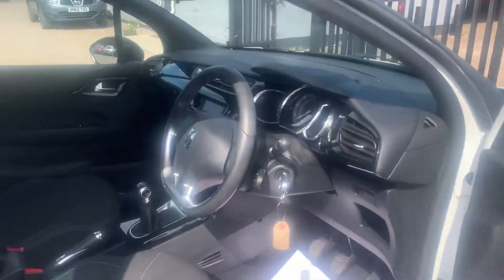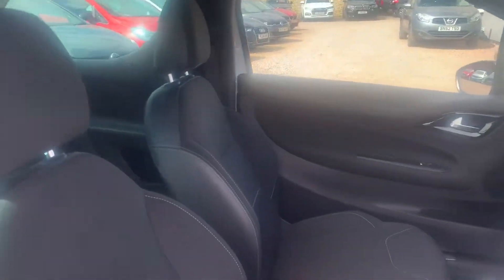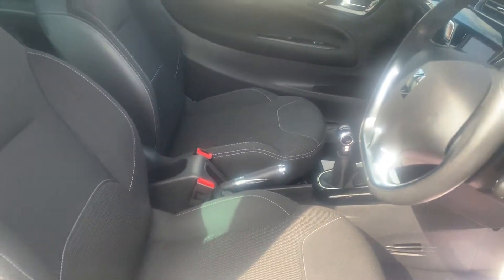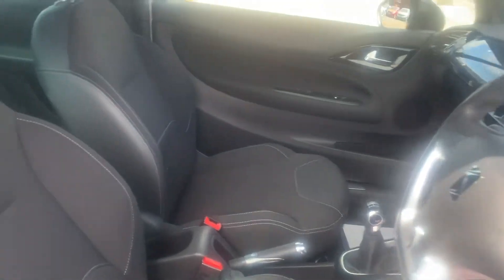As we take a look inside, you'll be able to see the cloth interior is all in great nick as well. No rips or tears throughout, no stains either.